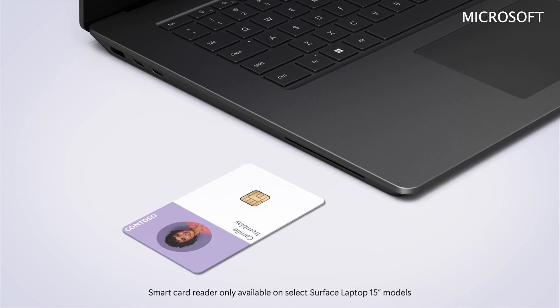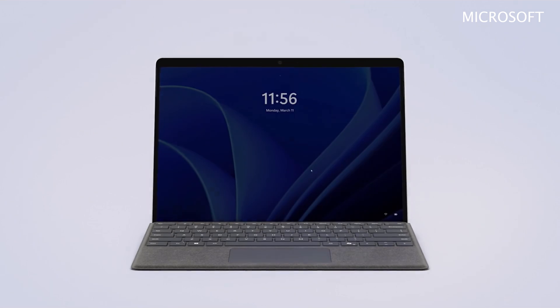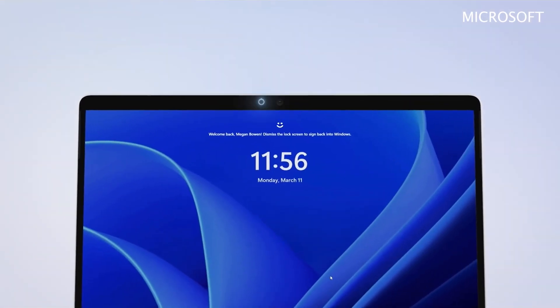The Microsoft Surface Pro 10 also features a new NFC Reader for password-free sign-in. The built-in NFC Reader enables users to sign in with their badge.